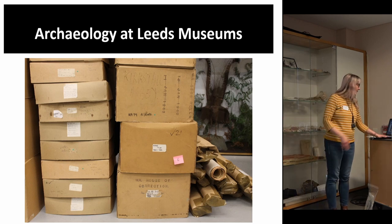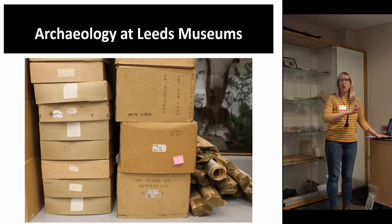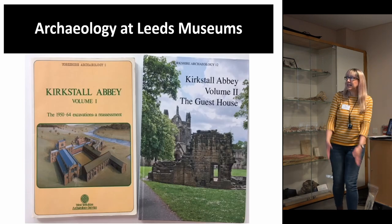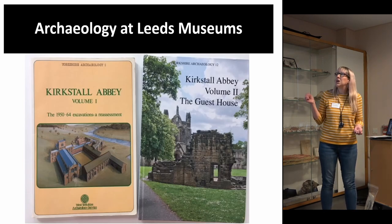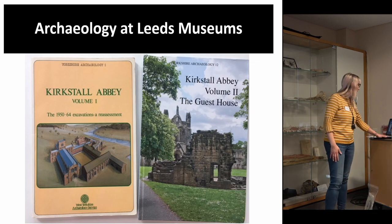There is only me who deals with archaeology for Leeds Museums and Galleries, and I still consider us quite lucky because I only deal with archaeology — in many places you're looking after lots of different departments. Some of these sites at least are published, which is wonderful. Many sites in our care are not, which brings its own issues.